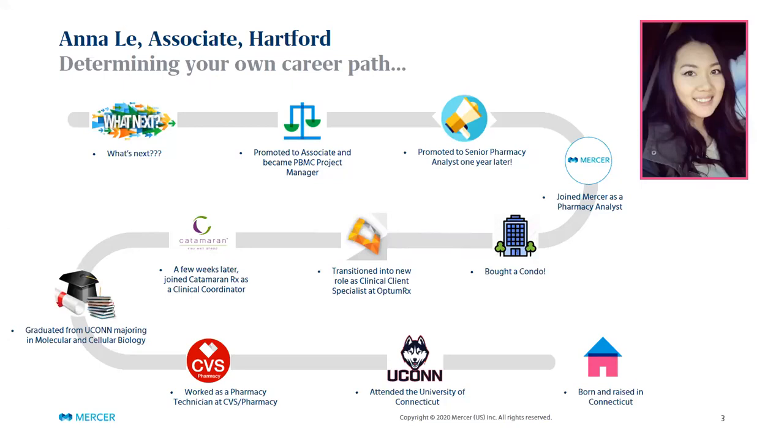I've been with Mercer for a little over three years now, here in the Hartford office. I was born and raised in Connecticut and went to college in-state at the University of Connecticut, where I wanted to pursue pharmacy school, but that didn't happen as you can tell from the title of the presentation. During my second year I started working at CVS as a pharmacy technician, which required a lot of interactions with customers and insurance companies — making sure claims processed, reaching out to doctors, and ensuring members took and refilled their prescriptions. This was more of the front end of pharmacy.